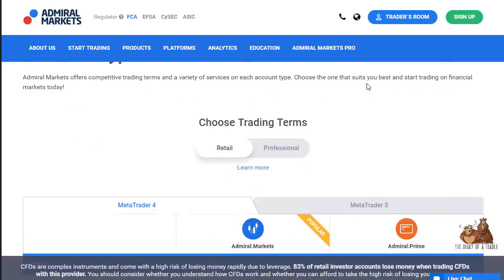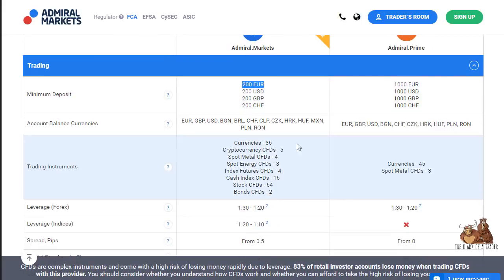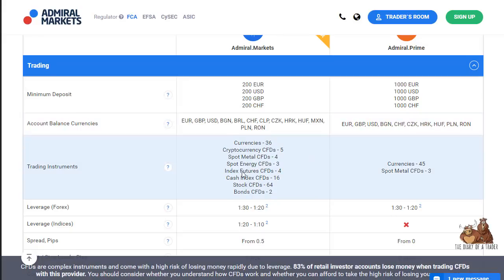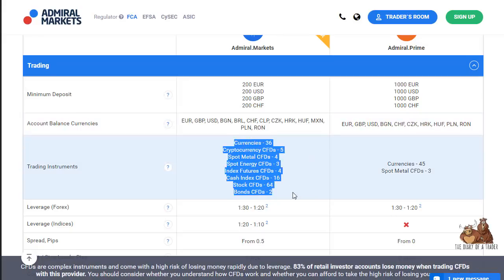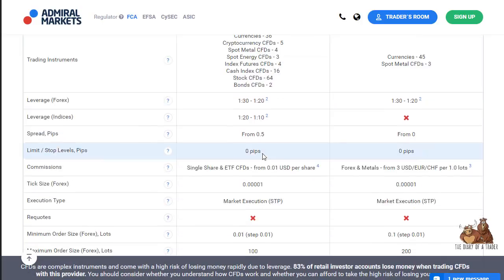There are several different account types. The Admiral Markets MetaTrader 4 account has a minimum deposit of 200 euros, or equivalent in your chosen currency. There are several trading instruments available including currencies, bonds, and stocks. Leverage ranges roughly from 1:3 to 1:20 depending on the instrument, and indices have slightly lower leverage. Spreads start from half a pip.